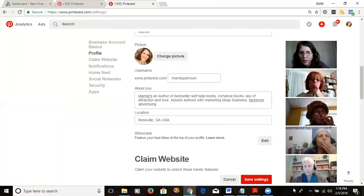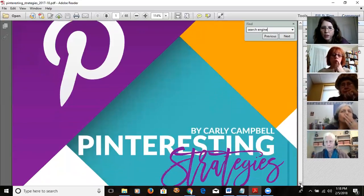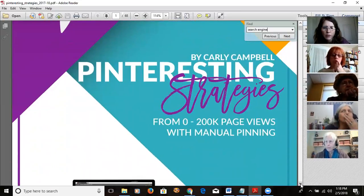Just to reiterate: it's Carly Campbell's Pinterest Strategies — I'm not an affiliate for it. The course is 'From Zero to 200K Page Views with Manual Pinning.' She doesn't use auto-post tools; it's all manual.